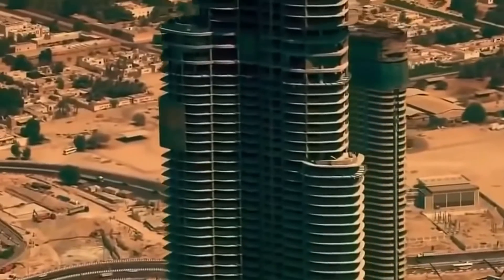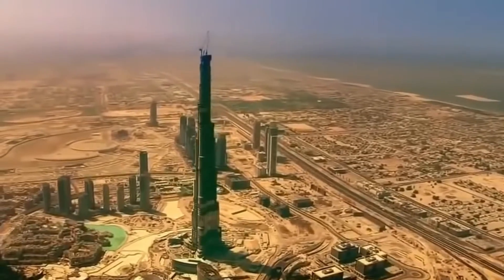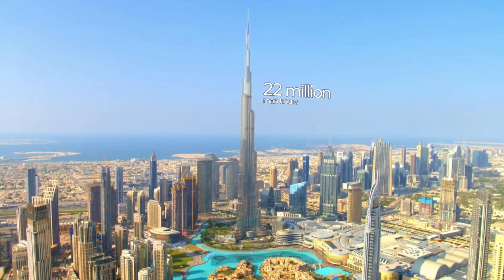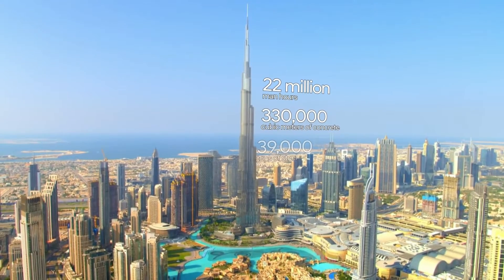Construction of the Burj Khalifa began in 2004 and it was completed in 2010, costing about 1.5 billion dollars. It took 22 million man-hours with a record-breaking 330,000 cubic meters of concrete.